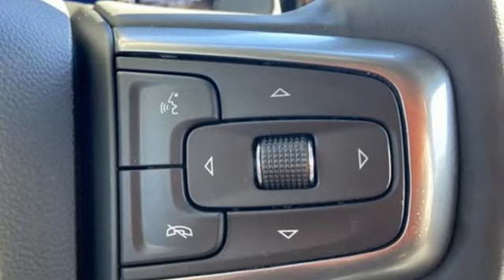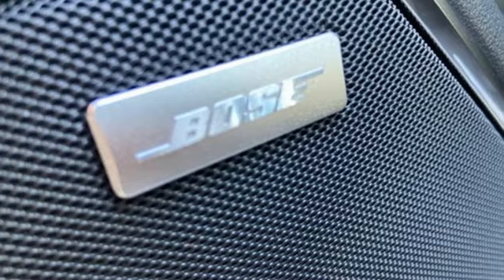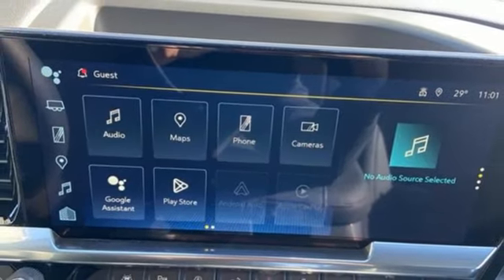It comes with all the amenities you need: automatic transmission, four-wheel drive, engine auto stop-start feature, trailer brake controller, streaming audio, and Wi-Fi hotspot.